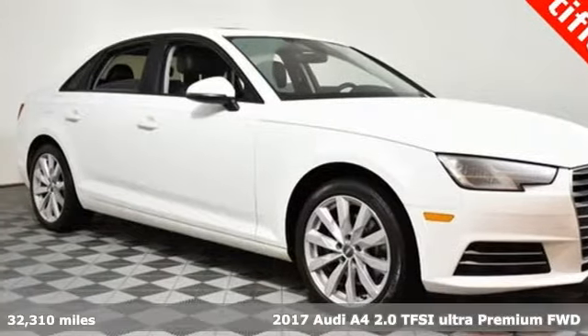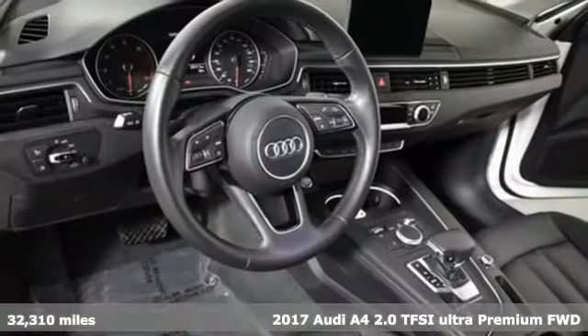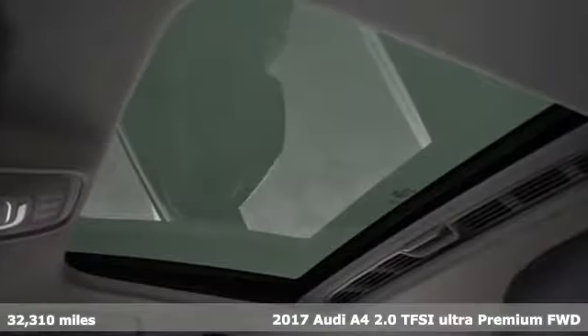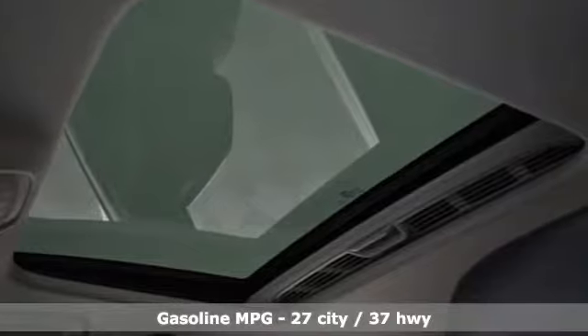Here's a 2017 Audi A4. With a chiseled profile, luxurious cabin and German-engineered performance, this A4 is the ultimate go-getter.